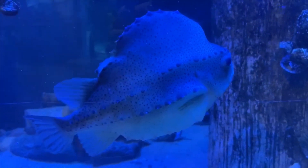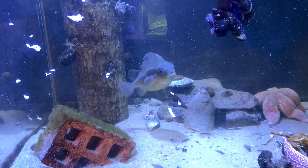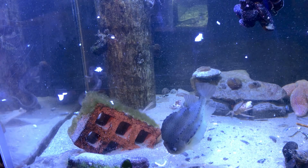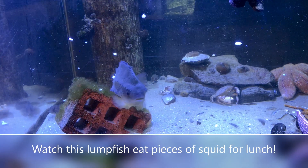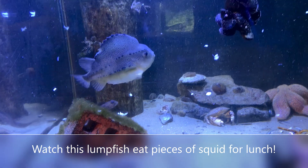They don't have a swim bladder and they don't have scales. They eat anything they can catch, like juvenile fish, small crustaceans, and jellyfish. They're eaten by seals, small whales, and bigger fish that might come across them.